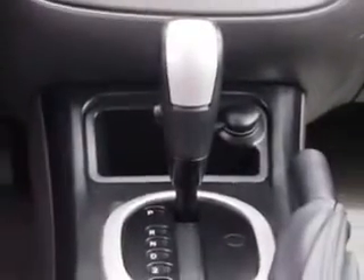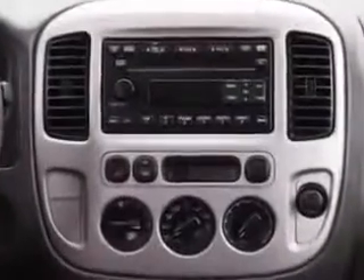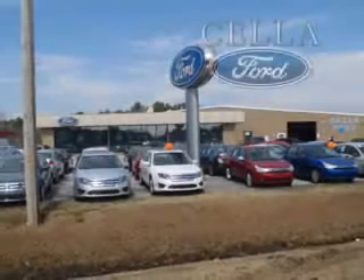See us at Cella Ford today and drive this 07 Ford Escape at Cella Ford today. Cella Ford, creating customers for life.